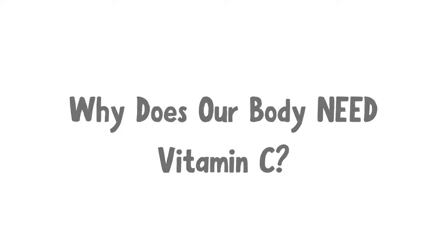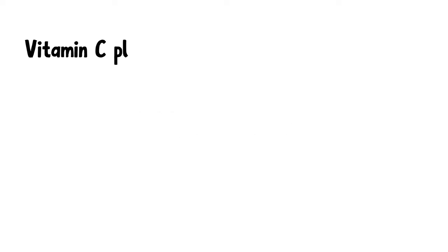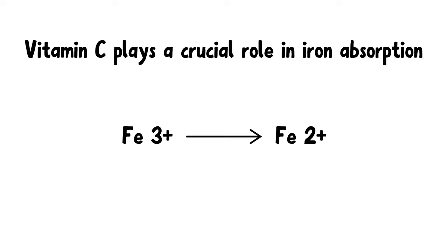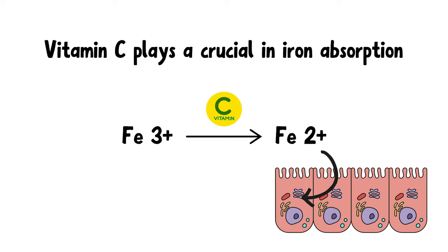So why does our body need vitamin C? Vitamin C plays a crucial role in iron absorption by converting ferric iron into ferrous iron, a more soluble form that the body can absorb efficiently.